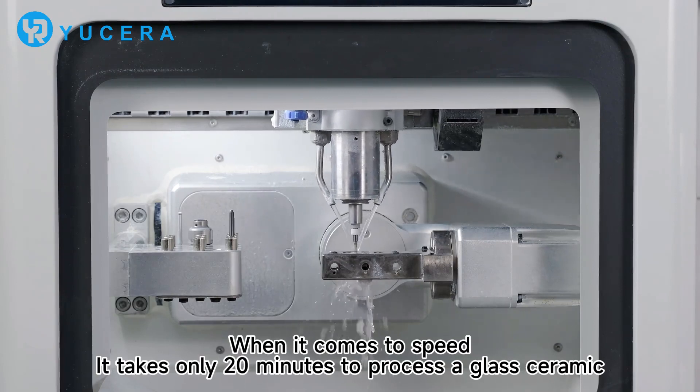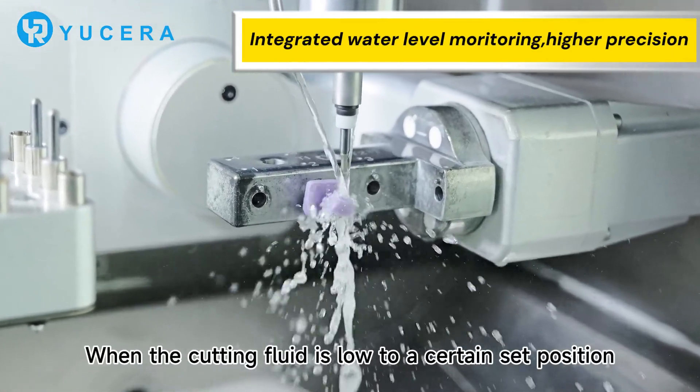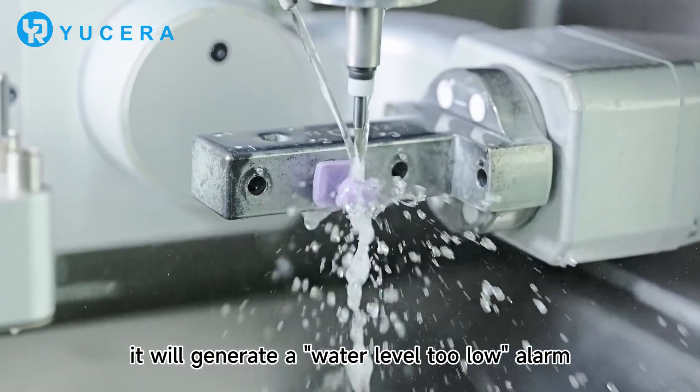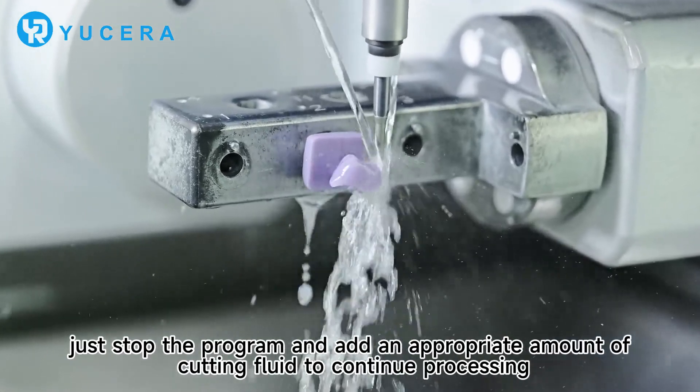When it comes to speed, it takes only 20 minutes to process a glass ceramic. Processing the materials requires cutting fluid. When the cutting fluid is filled to a certain set position, it will generate a water level indicator. Just store the programs and add an appropriate amount of cutting fluid for continuous processing.